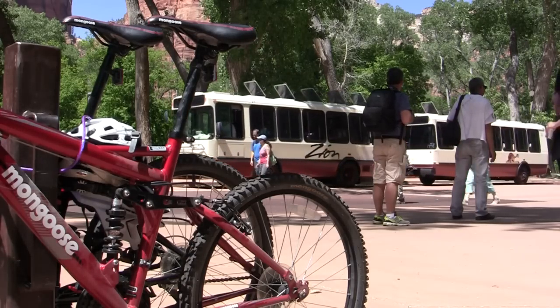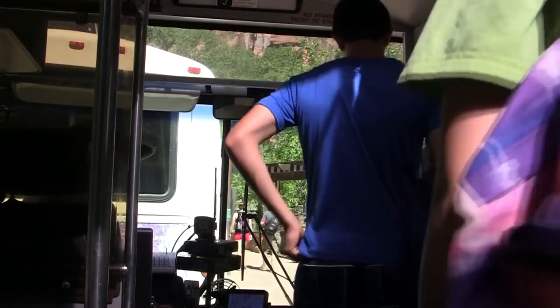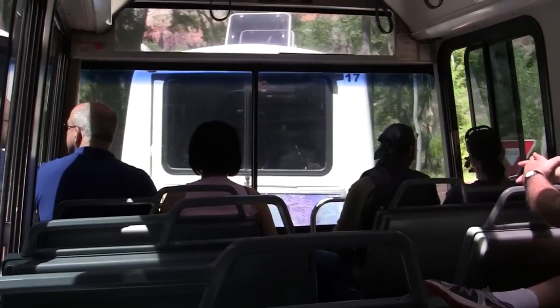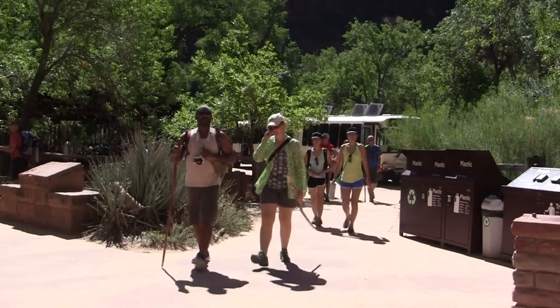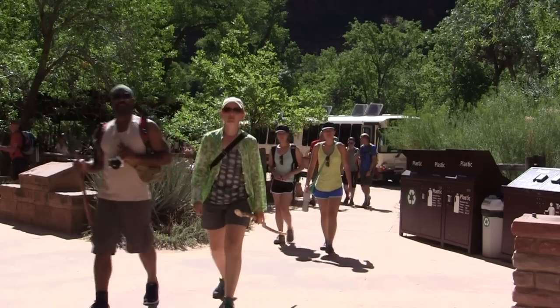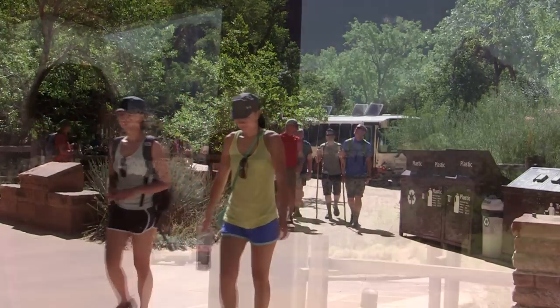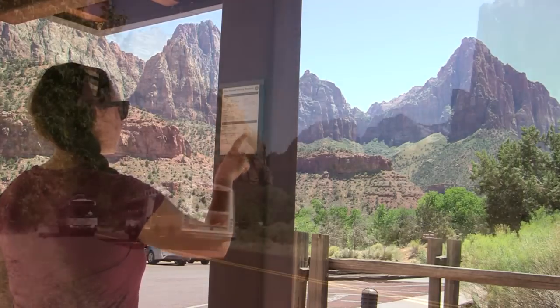These stops provide access to the Zion Human History Museum, the Zion Lodge, and every trail along the Scenic Drive. Shuttles run throughout the day and should give you plenty of time to see the canyon. Buses typically run just a few minutes apart, so feel free to get on and off as frequently as you'd like. You'll never have to wait long for another bus to arrive. When you get off the shuttle, be sure to check the schedule to ensure that you don't miss the last bus of the day.